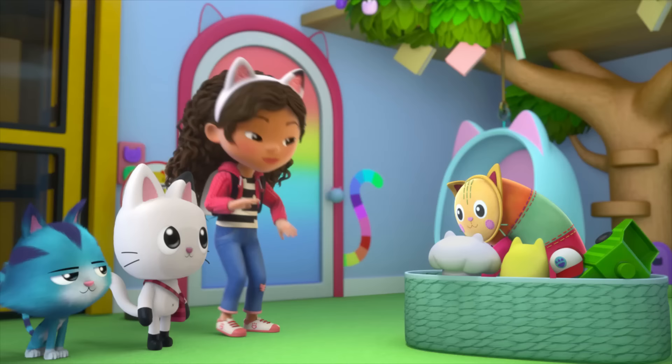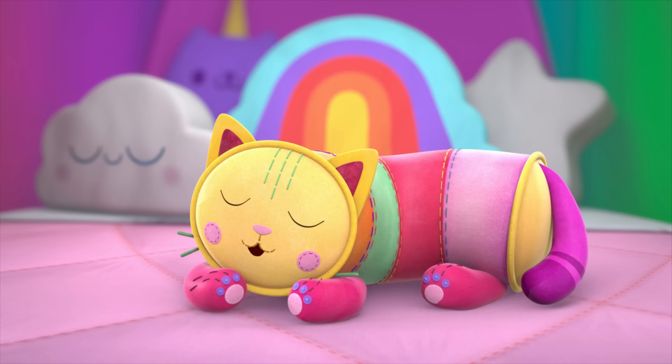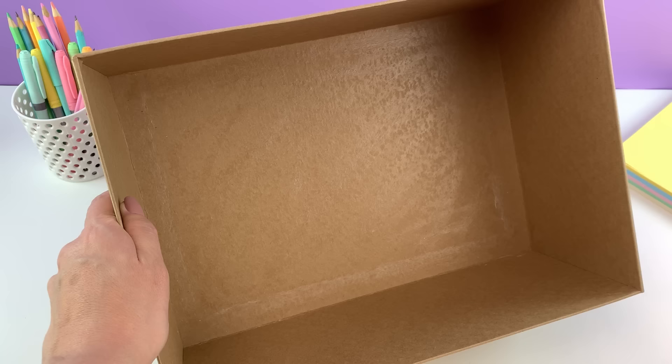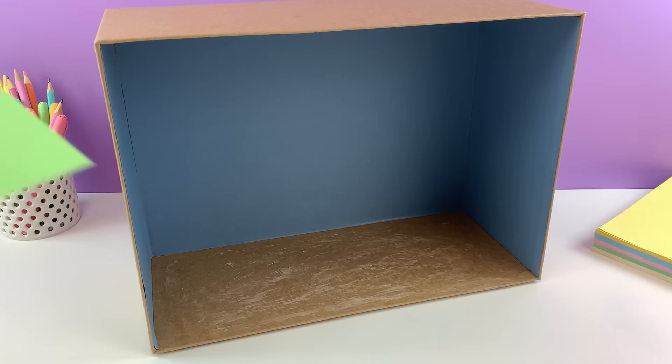Pillow Cat loves to share stories with the dollhouse. When she's not telling stories, she's usually taking a cat nap. I'll start by making the walls and floor of the room. The walls are blue and the floor is green.